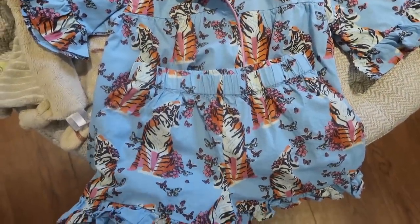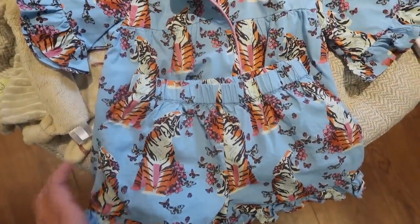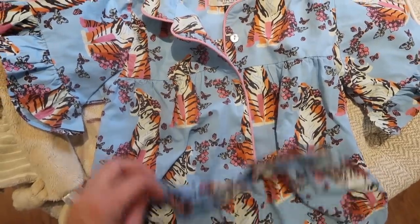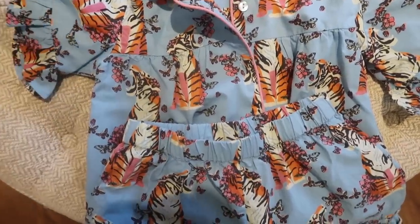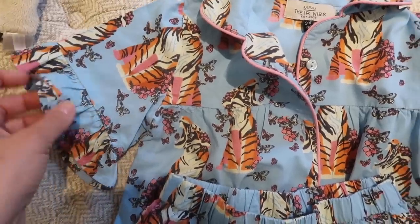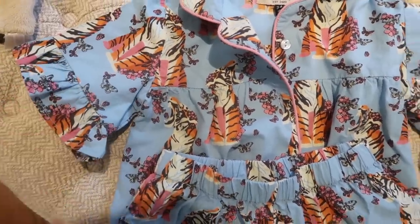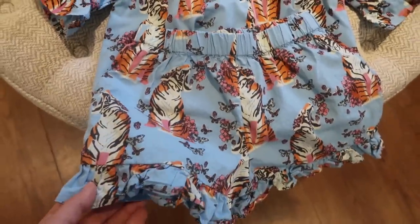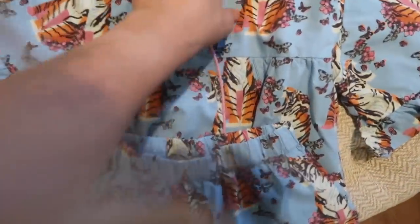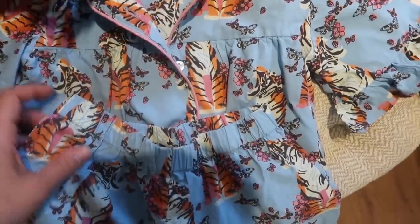Before little one jumps into them, I want to show you the punny pyjamas I bought her last week. These are from a brand called Bare Nibs - I've actually found a couple of their PJs in TK Maxx before but I bought these directly from their website. How cute are they? They actually do grown-up versions, but they're just straight shorts and a short sleeve shirt, so I didn't order them for me.